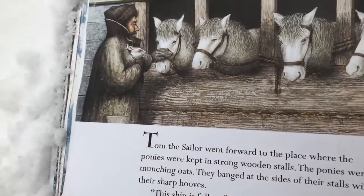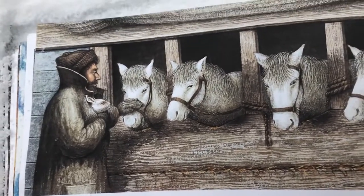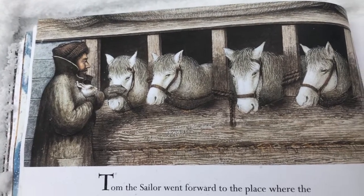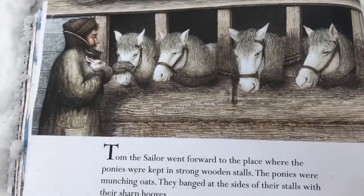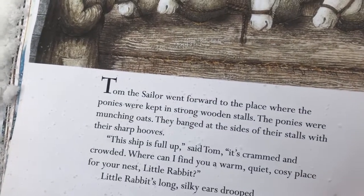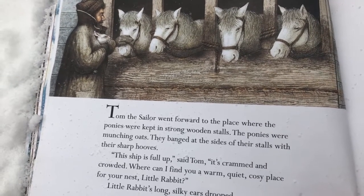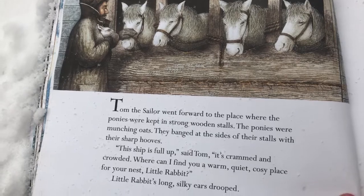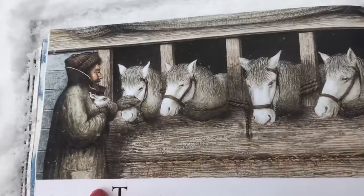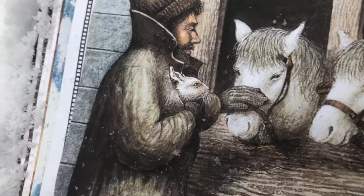Tom the sailor went forward to the place where the ponies were kept in the strong wooden stalls. The ponies were munching oats and they banged the side of their stalls with their sharp hooves. The ship is full, said Tom. It's crammed and crowded. Where can I find you a warm, cozy place for your nest, little rabbit? Little rabbit's long, silky ears drooped. There's the ponies and there's little rabbit wrapped up in Tom's warm jacket.